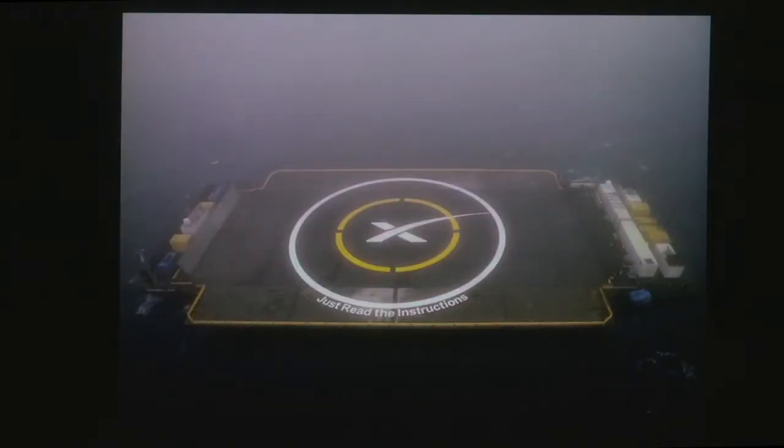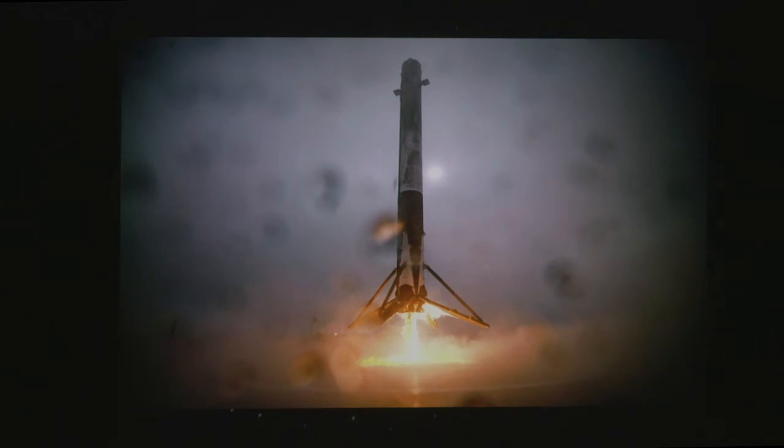The next launch was around January 11th from Vandenberg Air Force Base in California, carrying a NASA Earth-observing satellite called Jason-3. It launched in very thick fog but the launch itself was successful. Then they attempted to land on the autonomous drone barge — about 360 feet long and nearly 200 feet wide, named after a ship from science fiction author Iain Banks. Here's the onboard view of the rocket coming in right to the middle of the target.